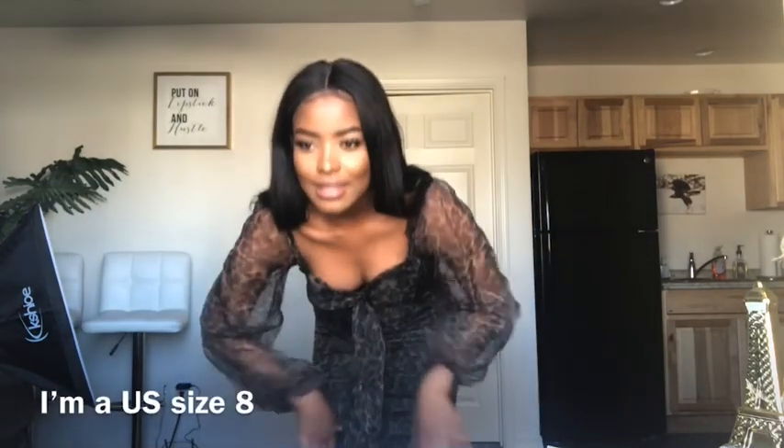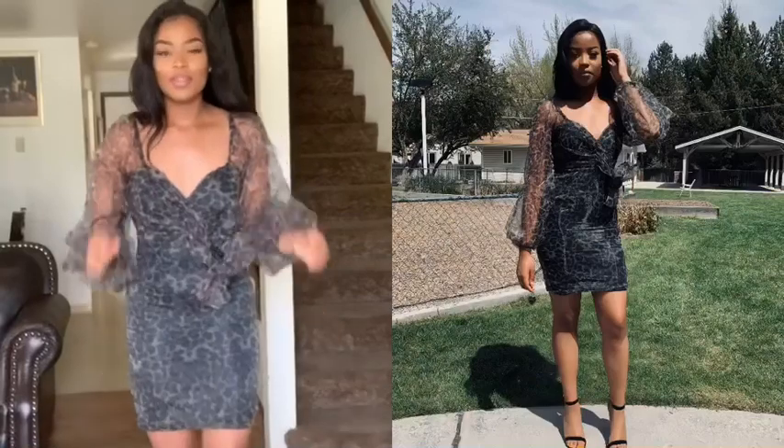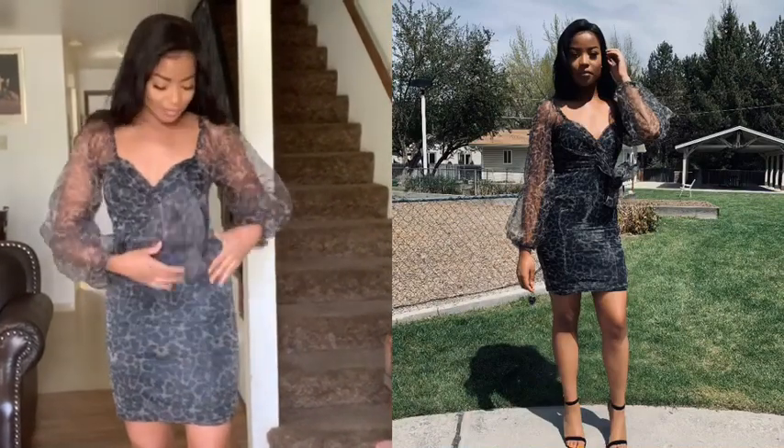Next is the Half Mesh Sleeve Dress in size 6. I got this in size 6, that's probably why it doesn't fit, and I understand. But this was gonna be a really cute dress — it's all good, it's super duper cute. I'm still gonna link it down below and I'm probably gonna go get a size 8. The same kind of dress is so pretty.